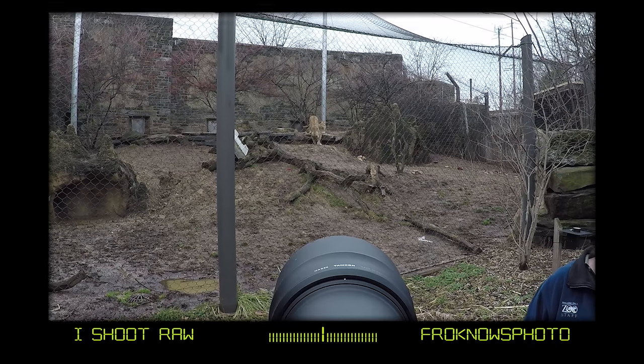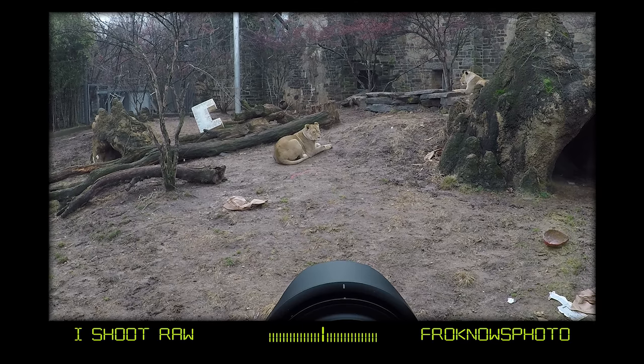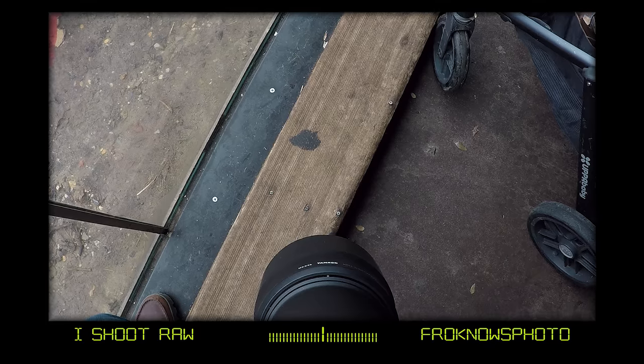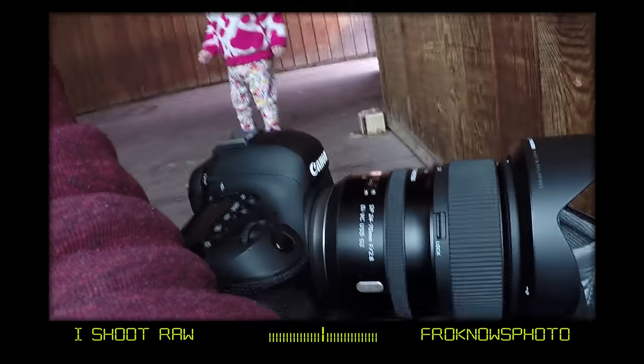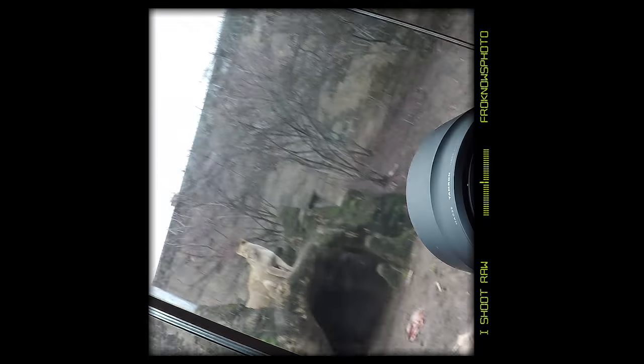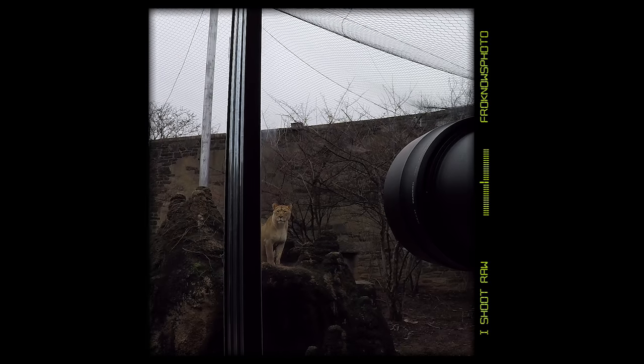I think this was the first time I saw the cats actually doing something. Usually it's super hot, but because we're in the middle of winter and it was only 55 degrees out today, the cats were actually out and about. There are four sisters — four of them.